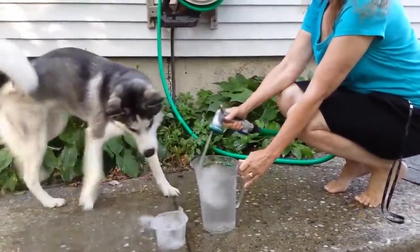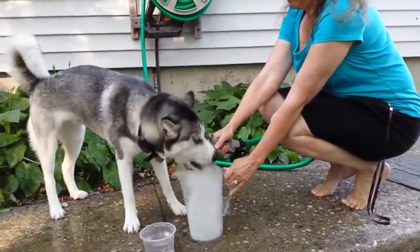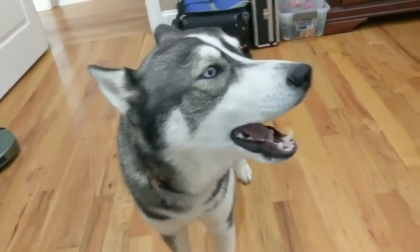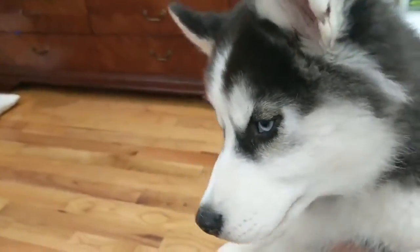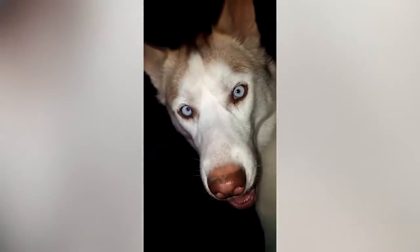Siberian Huskies are also medium-sized working dogs with a medium-length coat. Their height ranges between 20 to 23 inches and they typically weigh 35 to 60 pounds. Often people envision these beautiful dogs as much larger than they are, but they were bred to be moderately compact in build. Their faces hold an expression that's keen but friendly. Their eyes can range in color, being blue, brown, a mix of the two, and can even be a blend of both in one eye.